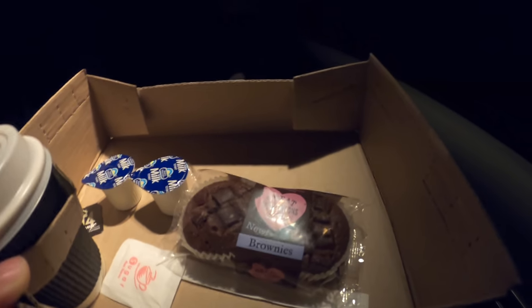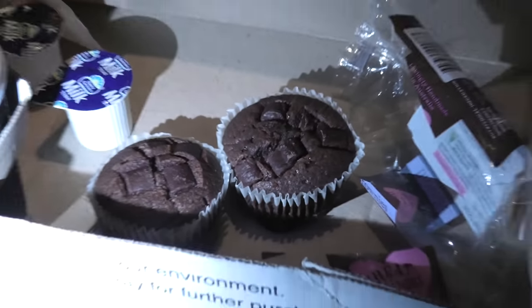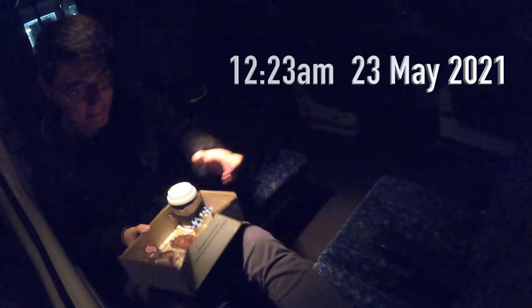Before going to sleep I bought a cup of tea and two brownies. These brownies have a very strong dark chocolate flavour — that's what made me love them so much. After finishing my late night snack it's already past midnight, so I'll try to get some sleep. Goodnight!